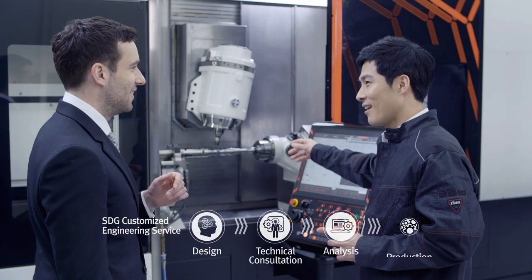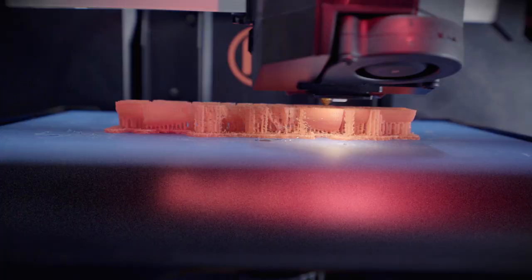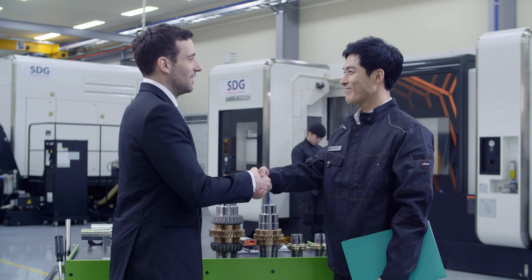SDG also provides its customers with the best services for custom design and joint development, such as customized engineering services and specialized gearbox monitoring and analysis systems.